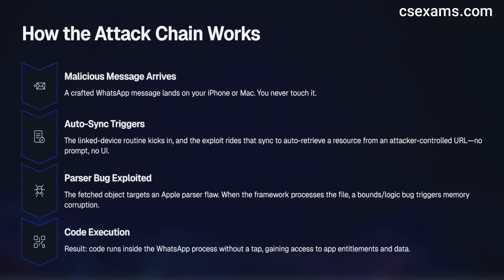Here's how this attack chain actually worked at a high level. A hostile WhatsApp message lands on your iPhone or Mac — you never touch it. As soon as the app ingests the packet, the linked-device sync routine kicks in to keep your phone and desktop in step. The exploit abuses that routine: a crafted sync record nudges WhatsApp to auto-retrieve and parse a resource from an attacker-controlled URL — no UI, no prompt. That fetched object targets a parser on Apple platforms that auto-processes media or metadata on arrival: image, GIF, font, or container. The moment the framework sniffs the file type, a bounds or logic bug flips into memory corruption, resulting in code execution inside the WhatsApp process without a tap.